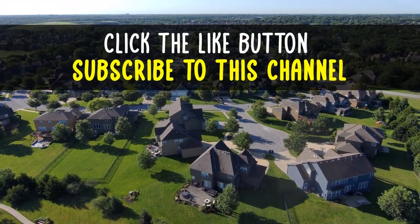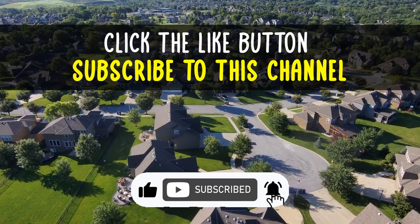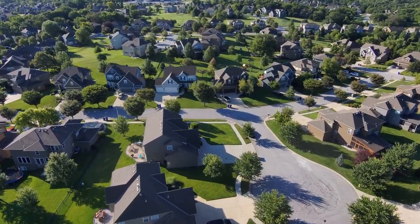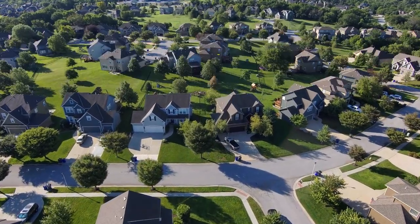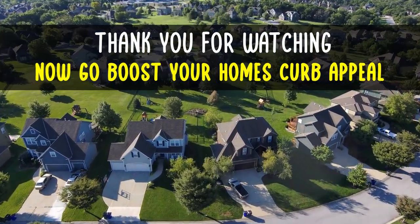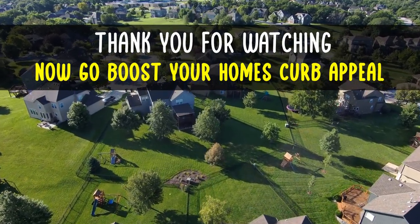If you liked this video, please click the like button and if you would like to be notified about more videos in the future, please subscribe to this channel. Also feel free to comment or message me with any questions you may have. Thank you for watching — I hope this video gives you some ideas on how to boost your home's curb appeal.